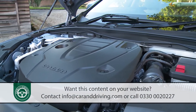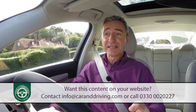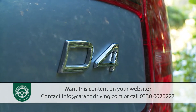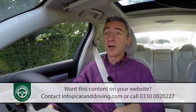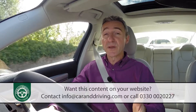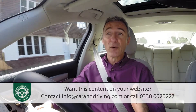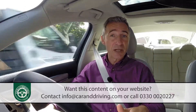Volvo limits its mainstream S90 models to a twin-turbo, two-litre, four-cylinder diesel engine mated to an eight-speed Geartronic automatic gearbox. The base D4 variant we're trying here puts out 190 bhp through its front wheels, or you can go for a Power Pulse D5 derivative boosting output to 235 bhp with all-wheel drive. Both options are acceptably frugal, this D4 managing 64.2 miles per gallon on the combined cycle and 116 grams per kilometre of CO2.